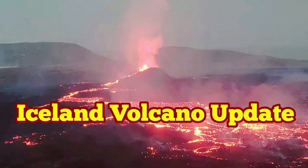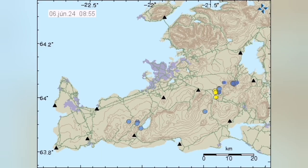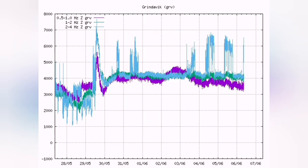The eruption in the Reykjanes Peninsula has entered a stage where it has stabilized and is getting ready probably for the next one. We don't see many earthquakes - just a few small ones - and none of them in the area of the Svartsengi volcanic system where the current eruption is happening.